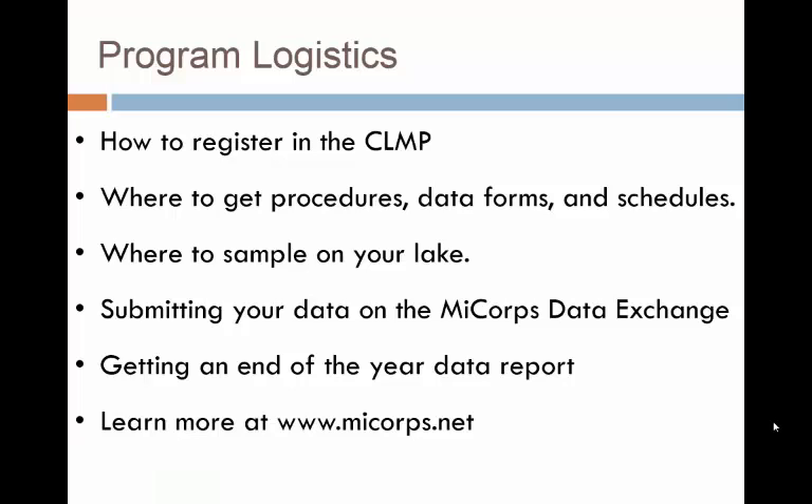Much of the basic information about how the CLMP works is covered in our Secchi Disc Transparency video and our Total Phosphorus video. All of that basic information applies to the Score the Shore Assessment as well. To learn more about any of the topics listed here, please watch either of those videos and visit the MICOR website.